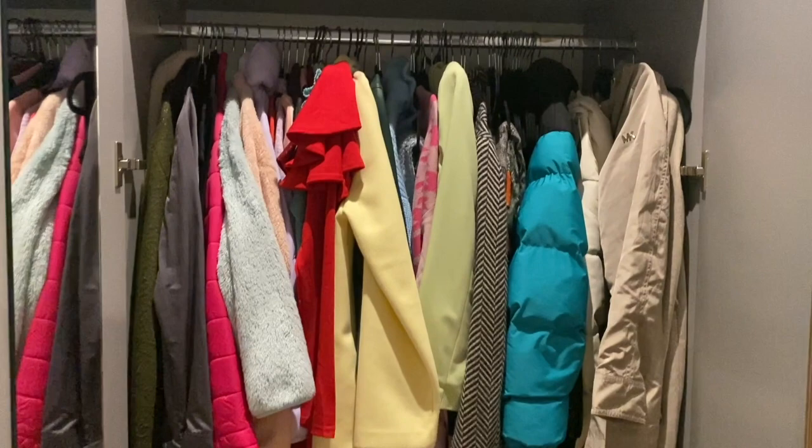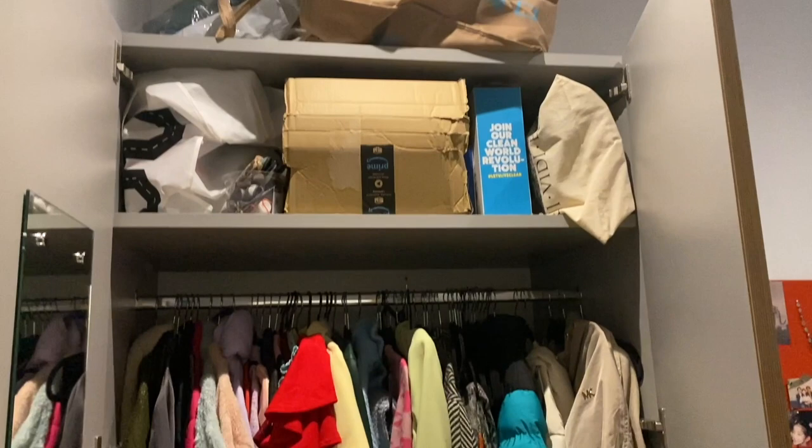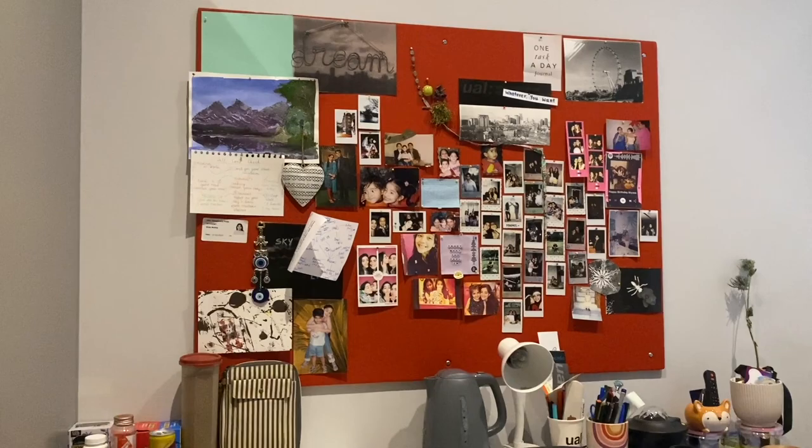Onto my cupboard — I've hung all of my coats, jackets and dresses over here, and used the top for some miscellaneous stuff and boxes. I've kept my shoes at the bottom.